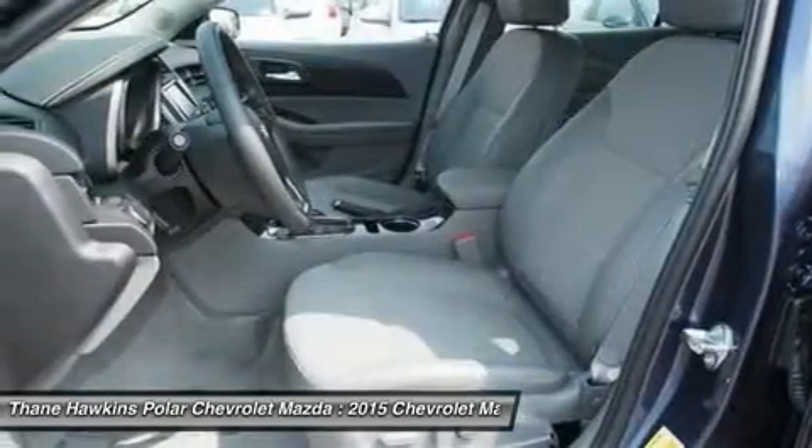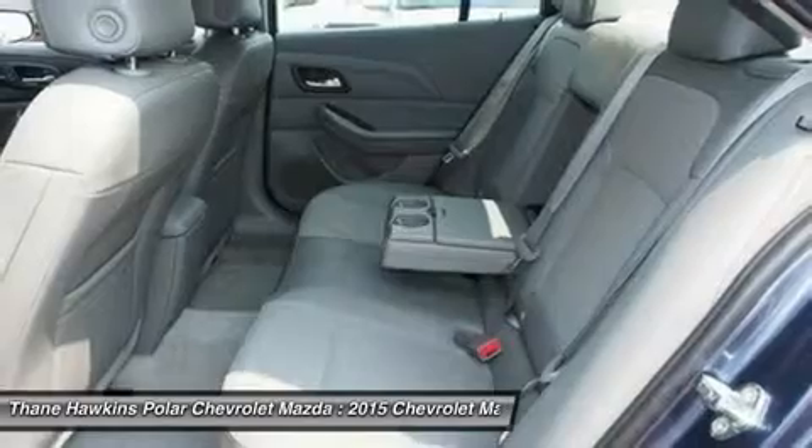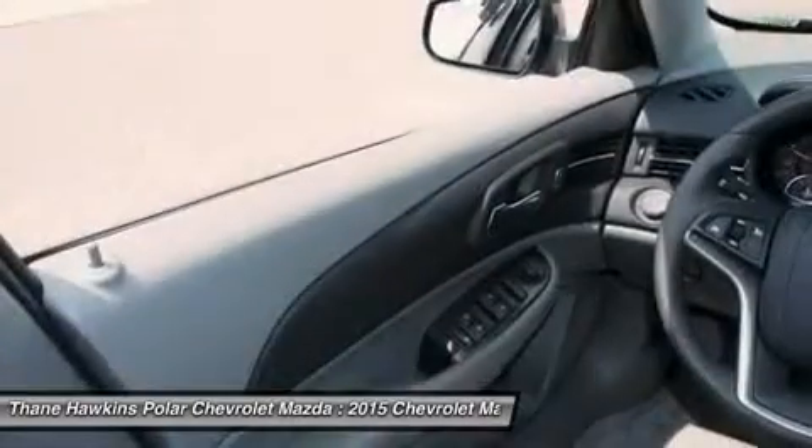Adjustable steering wheel, driver airbag, power steering, cruise control. Come take a test drive today.